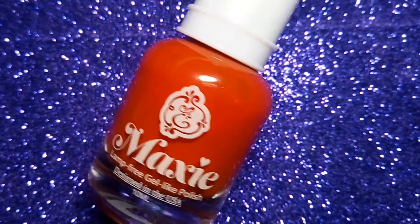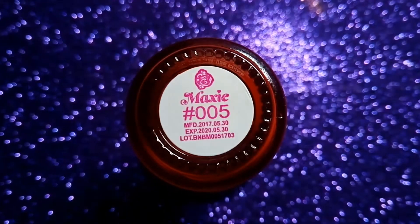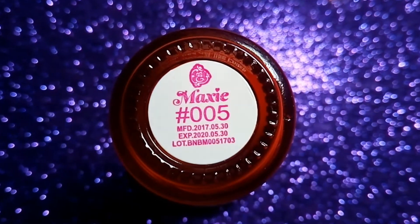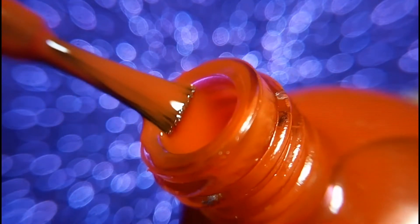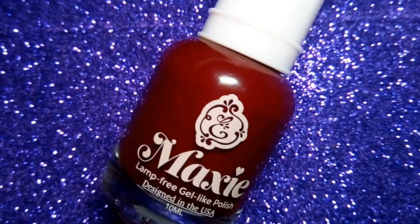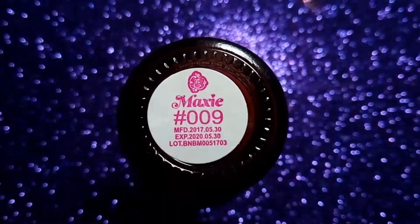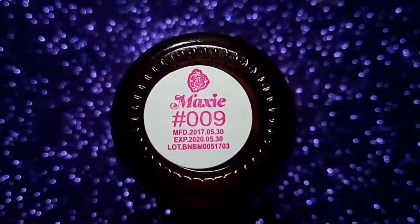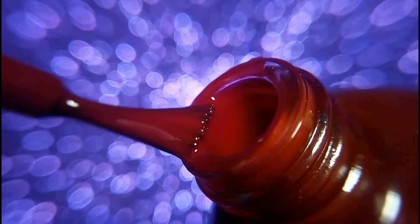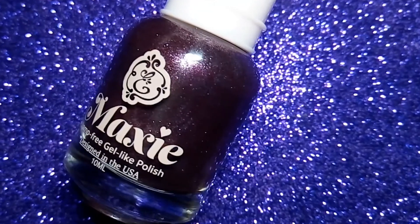The next one is 005 and it is a very bright red color. The next one is 009 and it is a very dark red color. The next one is a very dark shimmery violet color.